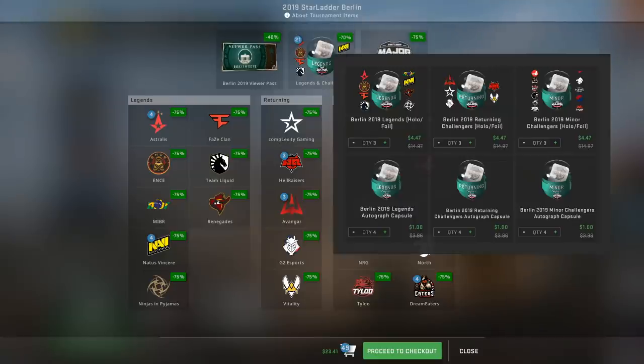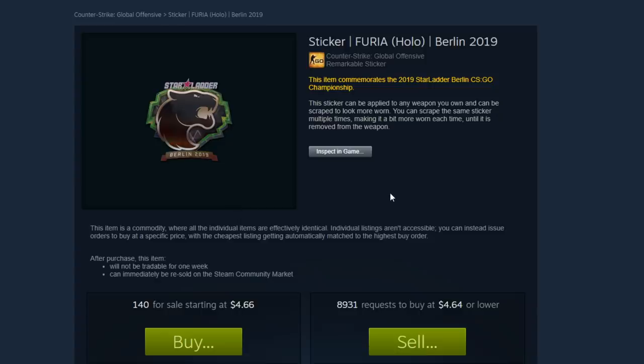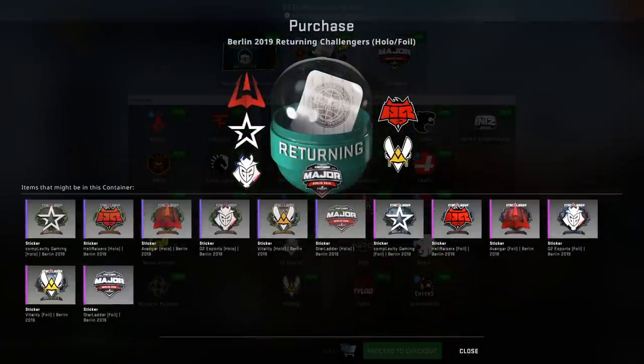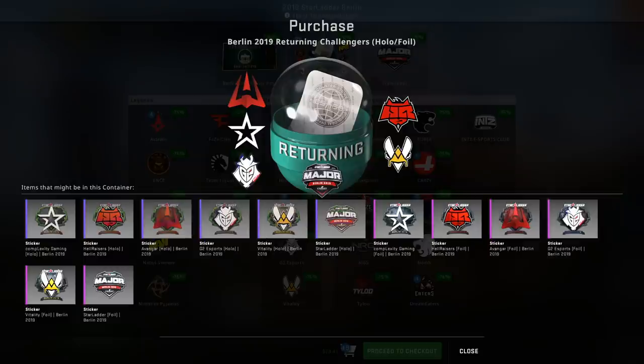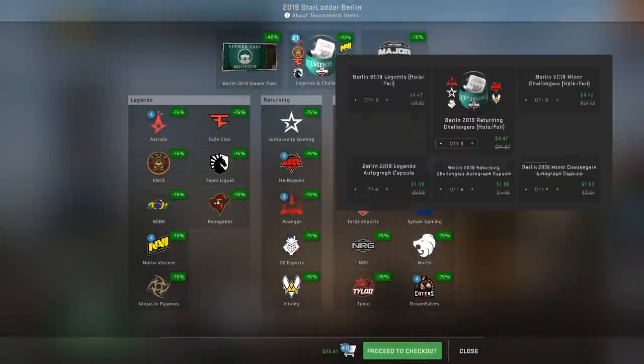Interestingly, the Furia hollow Berlin 2019 sticker is doing pretty well and trending more than the Astralis hollow sticker. Looking at this data, maybe it's not a bad idea to go with the minor challengers for the hollow and foil stickers. However, the Returning Challengers hollow and foil has lower quantity on the market currently and contains HellRaisers stickers — which, as I mentioned, might go extinct depending on what the organization does. So yeah, maybe consider going for Returning Challengers — it's a tough call.